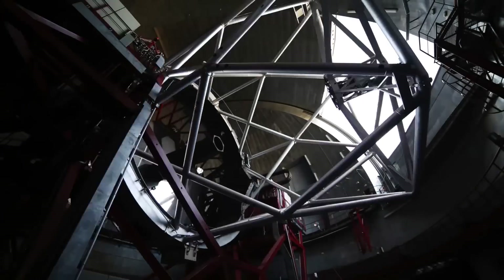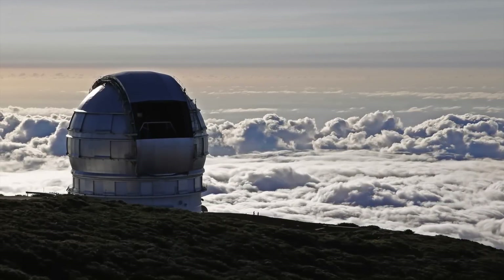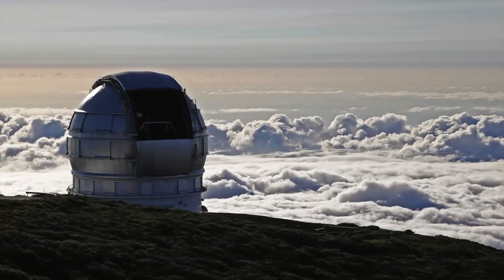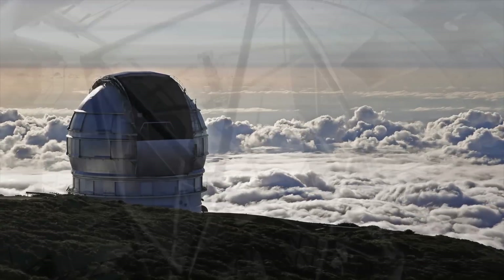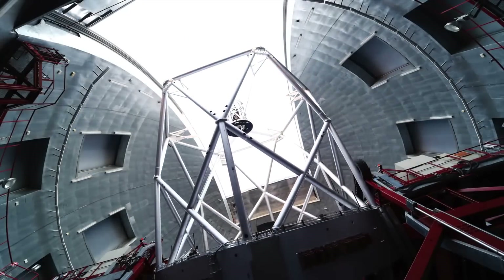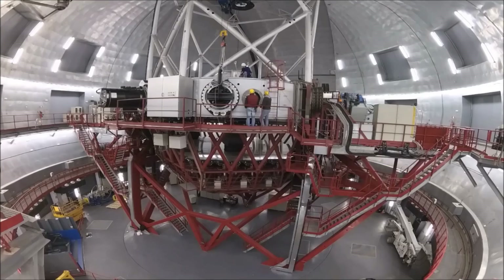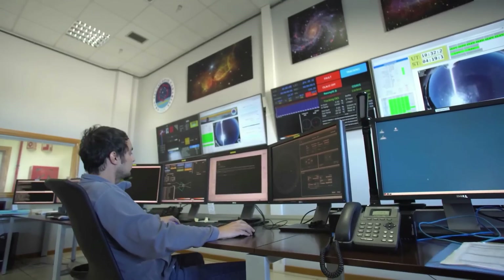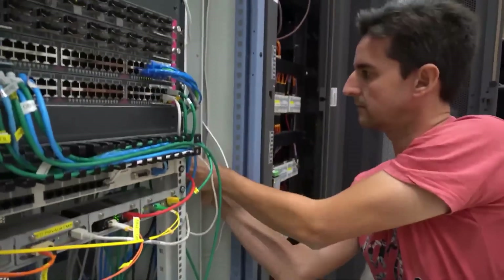To get as clear a view as possible, uninterrupted by light pollution and the atmosphere, the telescope was built near the volcanic peak at the center of the island at an elevation of 7,439 feet above sea level. It was designed, funded, and built by the Spanish government with assistance from Mexico and the University of Florida, and is currently operated by representatives from the three. Since opening, the telescope has provided huge amounts of data about black holes, star formations within our galaxy and beyond.